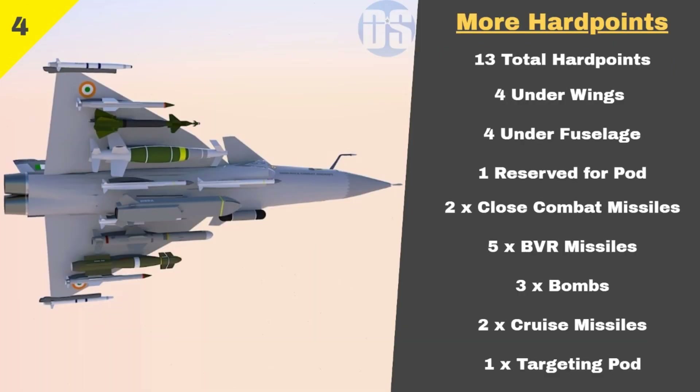Number 4: More Hardpoints. Orca will feature a total of 13 hardpoints — the same as the Rafale M, 5 more than the MiG-29K, and 2 more compared to the F-18 Super Hornet. Orca will further increase its hardpoints by using dual rack pylons, enabling each weapon station to carry 2 missiles or bombs.